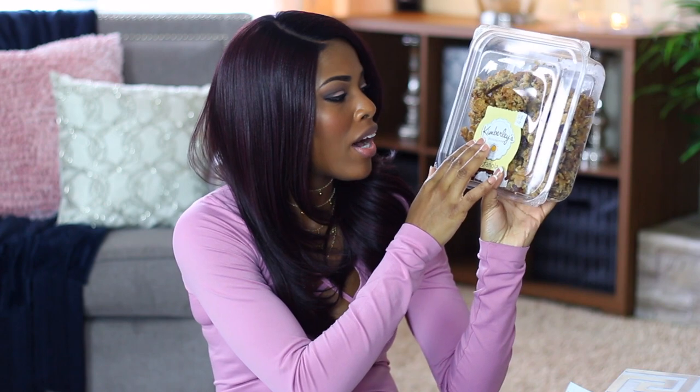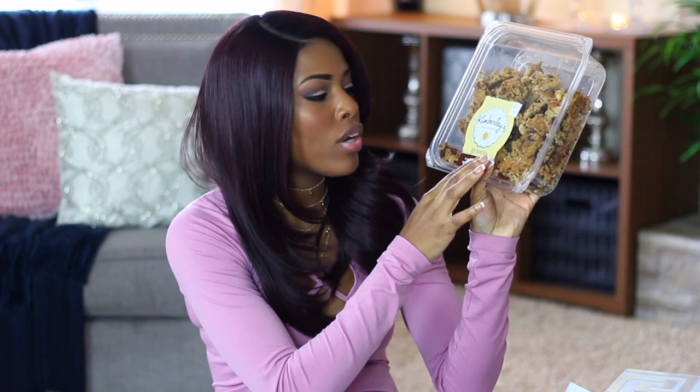The number one must-have for me is something to snack on — I love snacking. I really love these granolas; I don't put the whole bag in, I take some out and put it in a small Ziploc bag. This is Kimberly's granola from Sam's Club and they are so delicious. You also need a bottle of water.